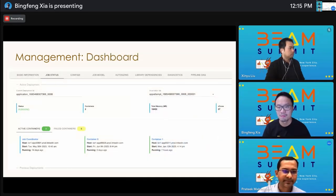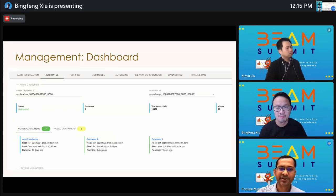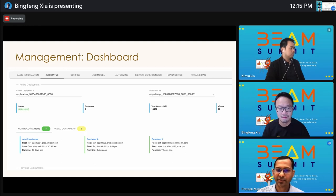This is part of our stream processing operational dashboard at LinkedIn. We show a variety of runtime information about the application — for example, configs, their execution model, autosizing actions, diagnostics, etc.